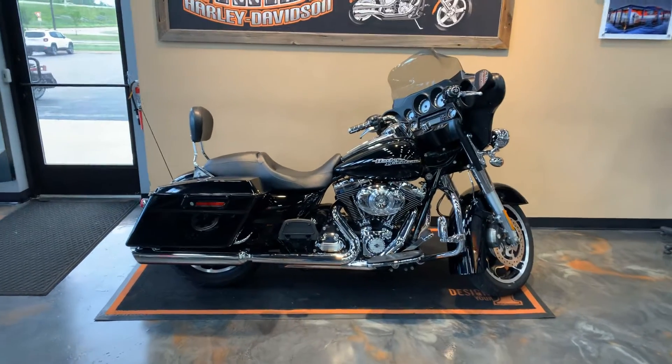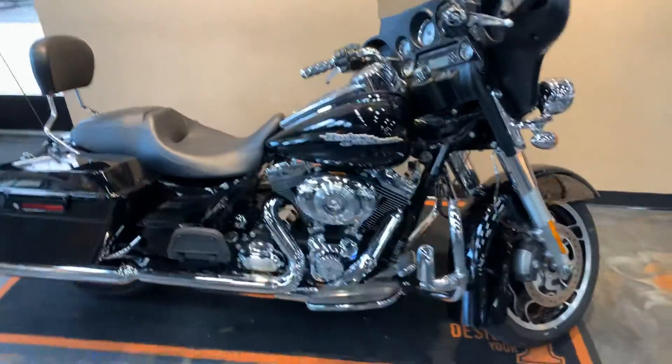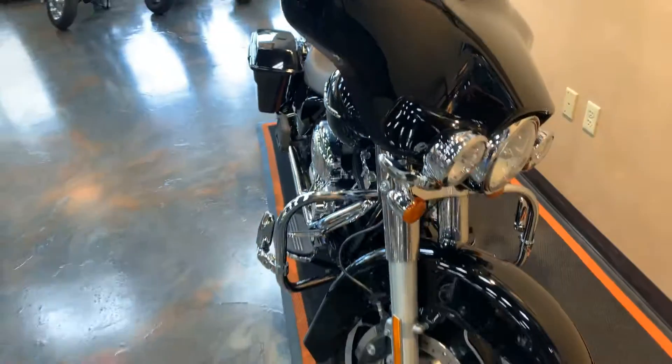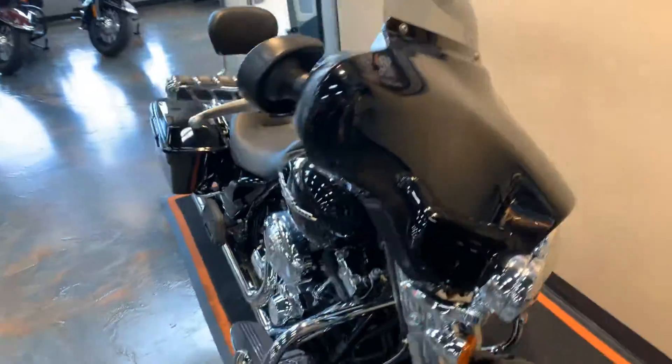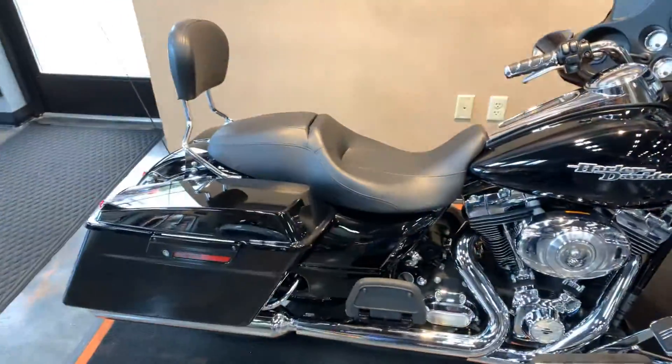Here we have a 2012 Street Glide standard. It's got some nice accessories on it — I'll give a quick walk-around. It's gonna have the 103 Twin Cam on it, highway pegs, KlockWerks windshield, slip-ons, and a detachable backrest.